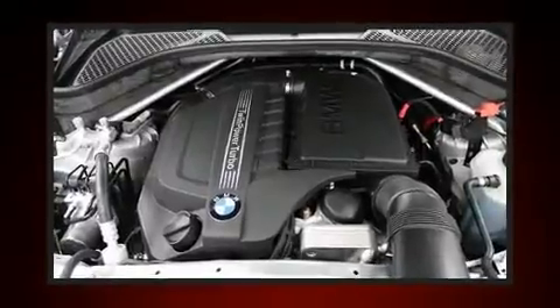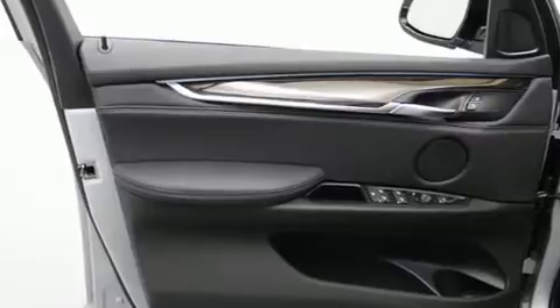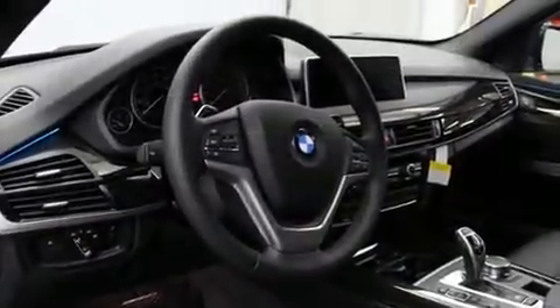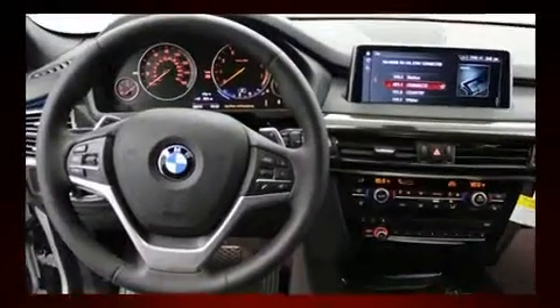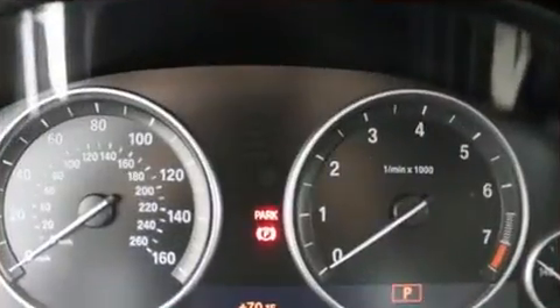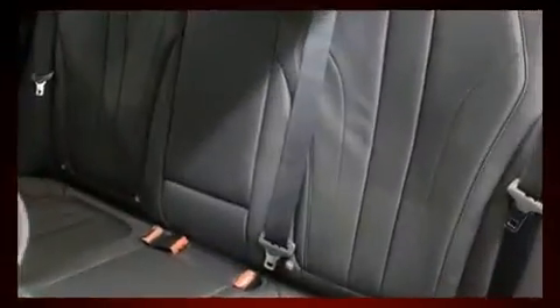BMW ensures the safety and security of its passengers with equipment such as dual front impact airbags, traction control, brake assist, anti-whiplash front head restraint, ignition disabling, an emergency communication system, and four-wheel disc brakes with ABS. With electronic stability control supplementing mechanical systems, you'll maintain precise command of the roadway.